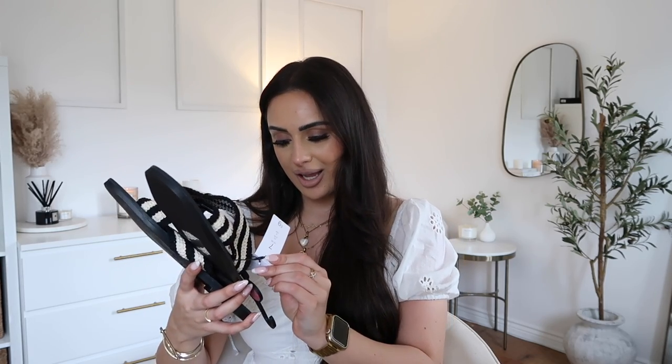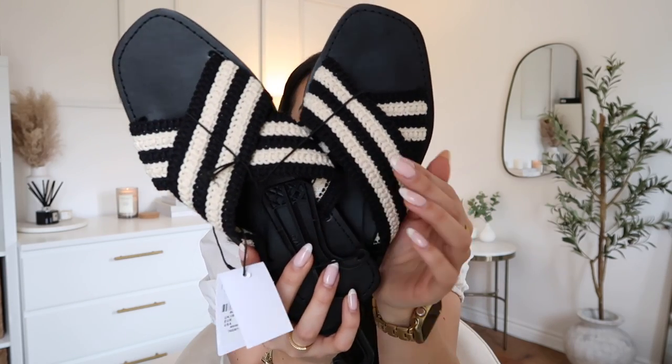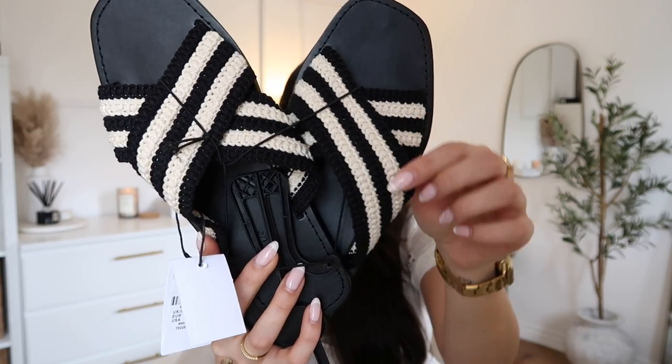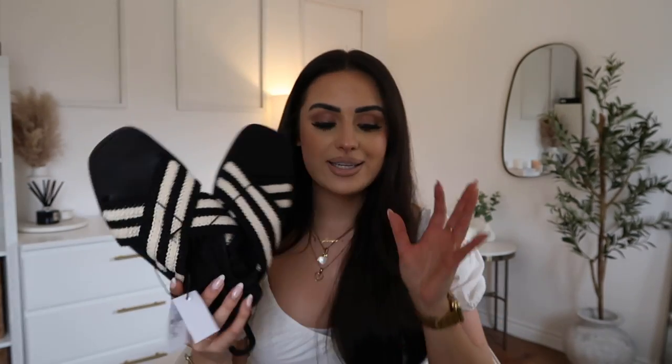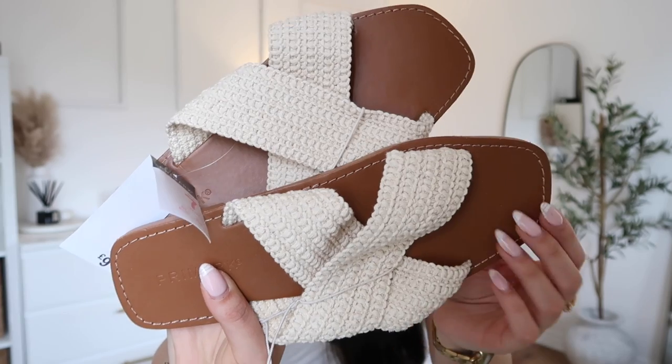This is the first pair of sliders because I apparently needed more — these were £9. I'm a size six to seven and I always get my sliders in a seven because I don't like my feet to be too tight. These are the most gorgeous crochet crossover sliders with black and then cream detailing. I think they're absolutely stunning — I'm obsessed. I'm gonna get so much use out of these.